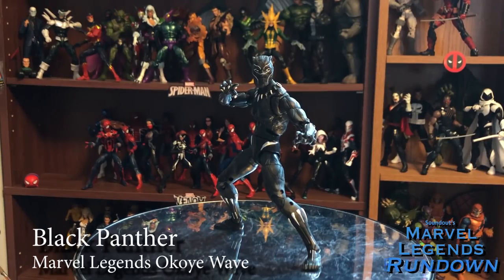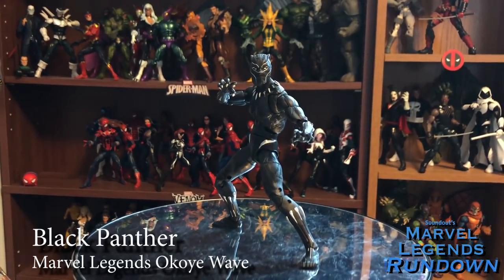Starting off with the Okoye Builder Figure Wave, first up we have Black Panther from the movie Black Panther. This is his new suit gained in the movie, and it's a completely new mold from the 2016 Black Panther from the Captain America Civil War Giant Man Wave. This figure is absolutely fantastic — he's got extra range of movement in the shoulders, all the articulation you could ever want, pushing it forward with the butterfly shoulders. The alternate head sculpt is pretty decent, plus some extra hands. Really great figure: 5 out of 5.